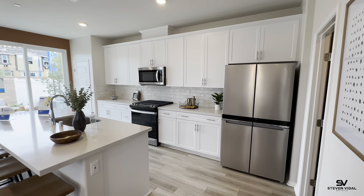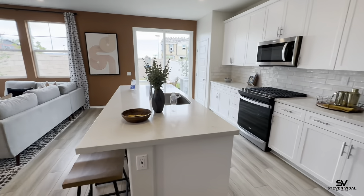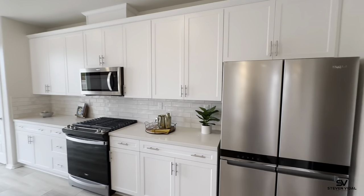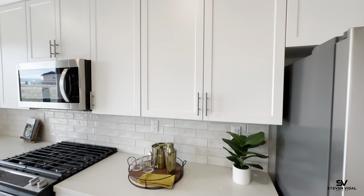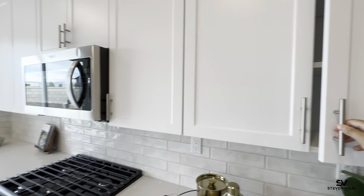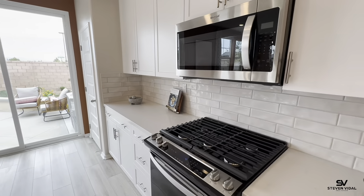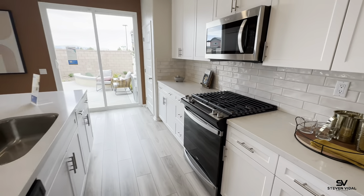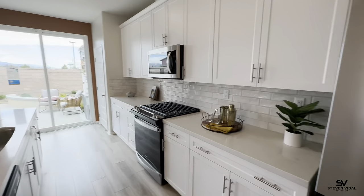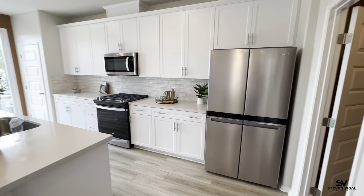I'll show you upstairs what type of carpet you'd get, but it's a very nice open kitchen with a massive island — especially for a 1,700 square-foot townhome. You've got the nice white cabinets and a modern style. The kitchen comes with the microwave, oven, stovetop, and dishwasher. It does not come with the fridge, but you can ask for it.